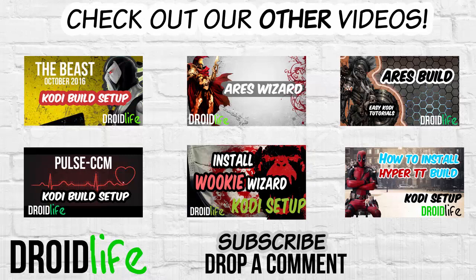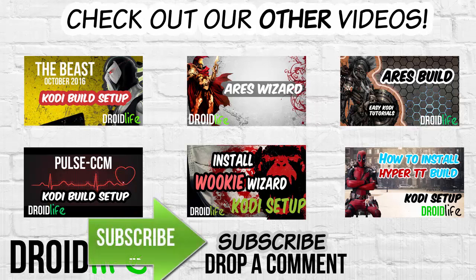This ends the video tutorial. If you found this video helpful, please give me a thumbs up and subscribe to my channel for future videos. Drop a comment if you have any issues and I'll try to get back to you as soon as I can. Thank you for watching — much appreciated.